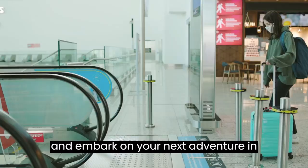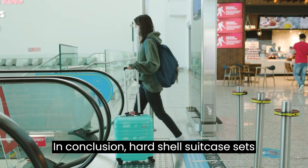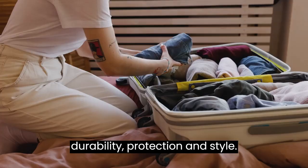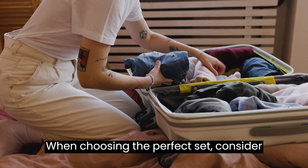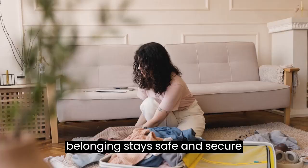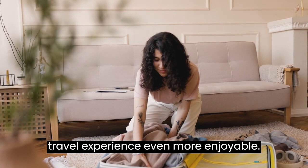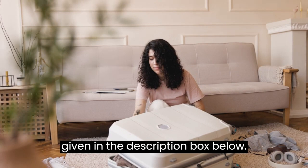In conclusion, hard-shell suitcase sets offer a range of benefits that make them a popular choice for travelers seeking durability, protection, and style. When choosing the perfect set, consider your specific needs, travel habits, and the features that matter most to you. Investing in a quality hard-shell suitcase set will ensure that your belongings stay safe and secure throughout your journeys, making your travel experience even more enjoyable. If you want to know more about hard-shell suitcases, visit my website — link in the description box.